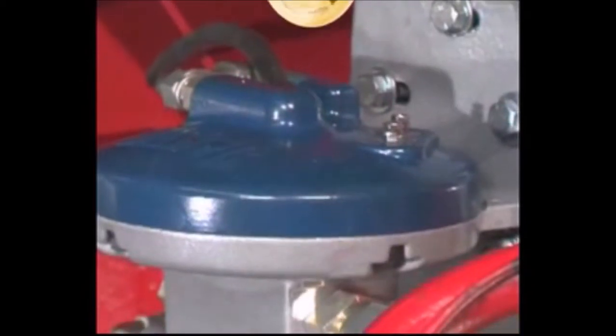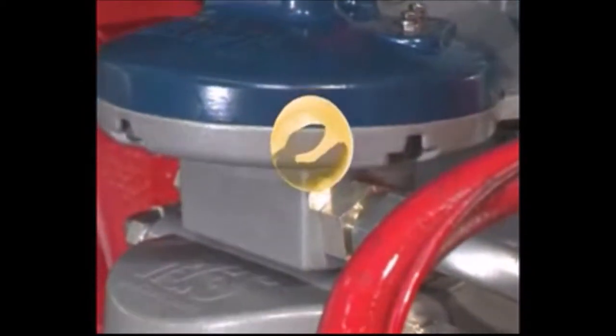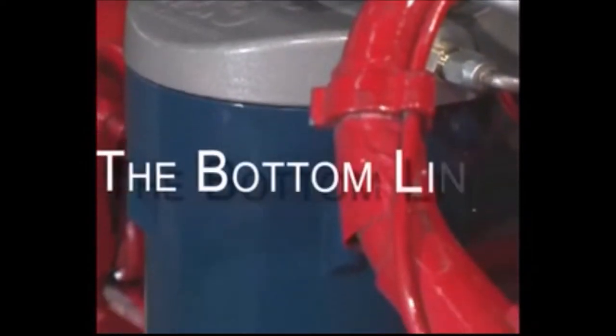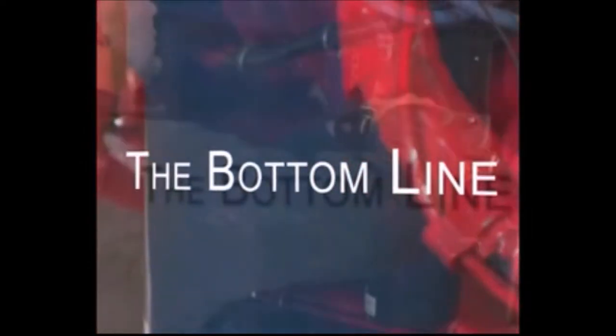The Oil Rig effectively removes these problems. The newly processed oil is then gravity fed back to the engine and put back into standard circulation. Installed on your diesel, gas, or propane engine, the original Oil Rig doesn't just filter your oil — it purifies it.